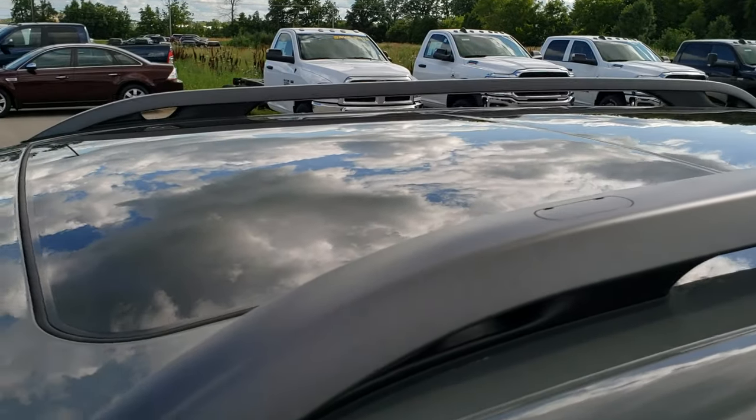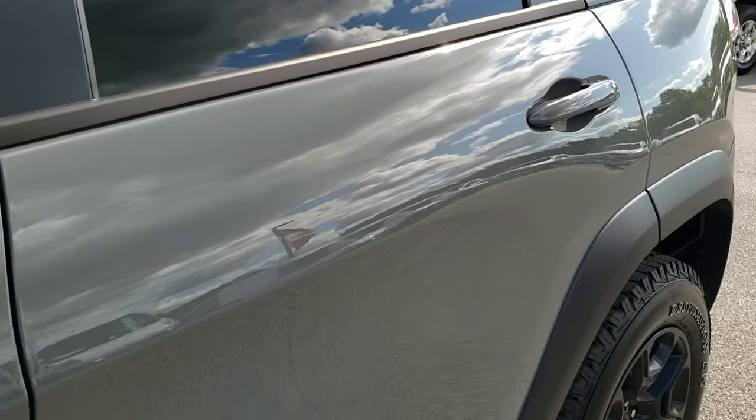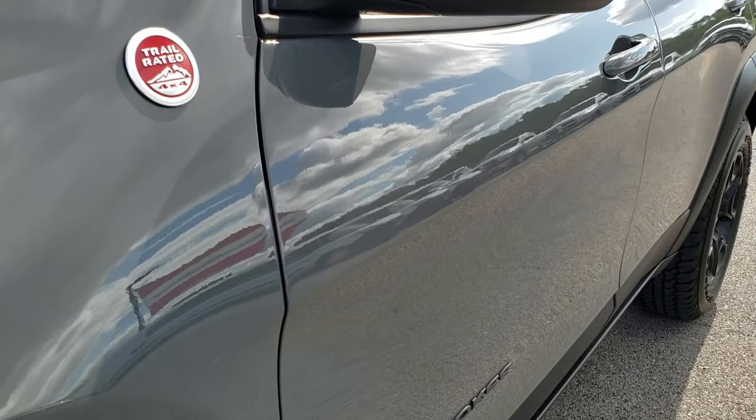We shoot all of our videos in 1080p, so if you have HD capabilities on your computer, tablet, or smartphone device, turn them on right now because it is like you're right here looking at the vehicle with me — definitely your best way to check out the vehicle before seeing it in person.